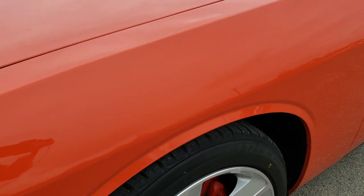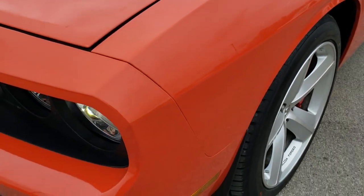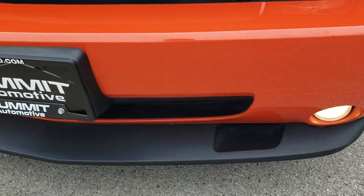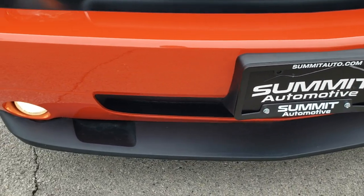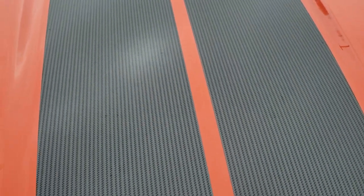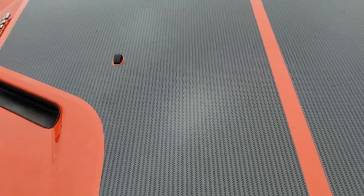The front fender is in excellent shape — I didn't see any dents or dings on that. It has the projector lamp headlamps and the factory fog lights. The front bumper is in really nice shape. The carbon fiber stripe on the hood is in excellent condition as well — I didn't see any rips or tears on that.